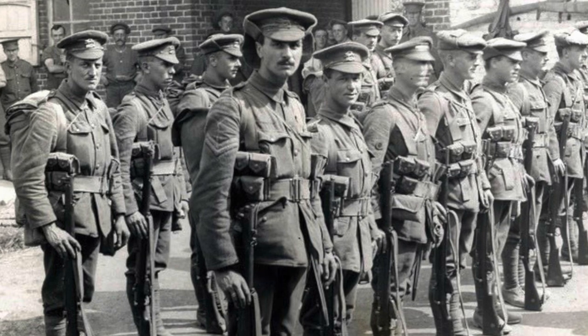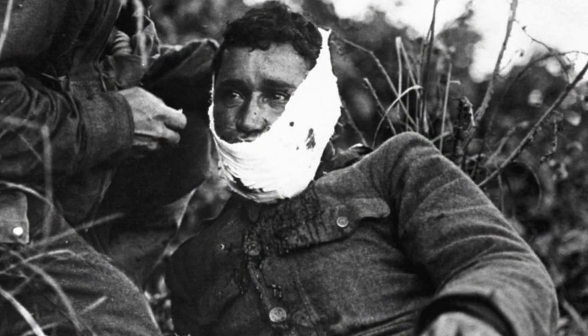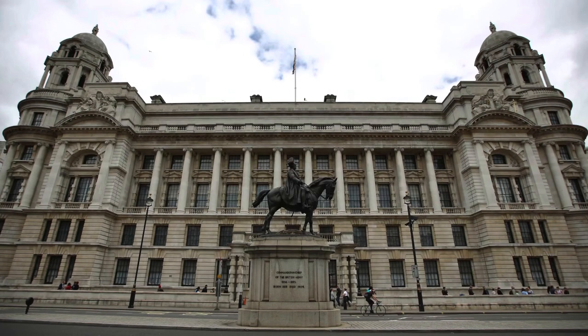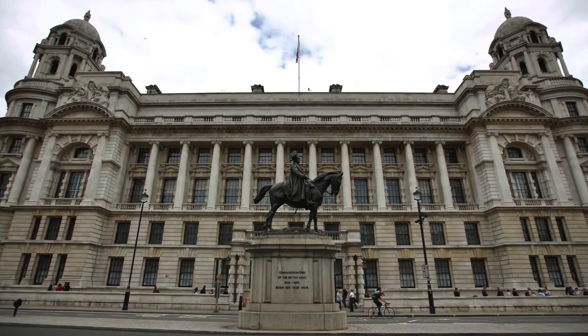At the start of the First World War, not a single nation supplied helmets to their troops. This had devastating effects on casualties due to the lack of protection from mostly shrapnel-related injuries. Therefore, the British War Office decided that a helmet was needed for sufficient protection.